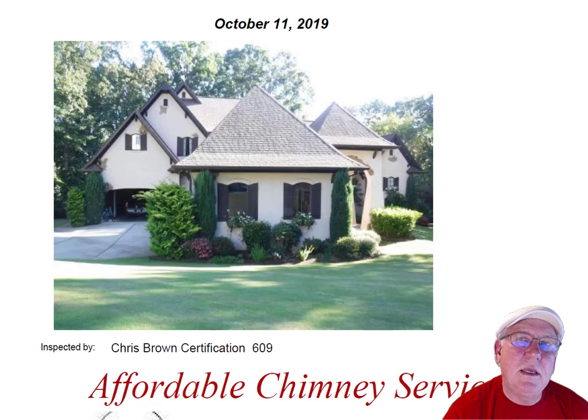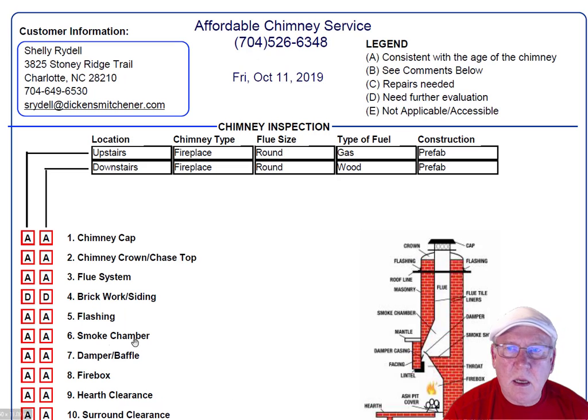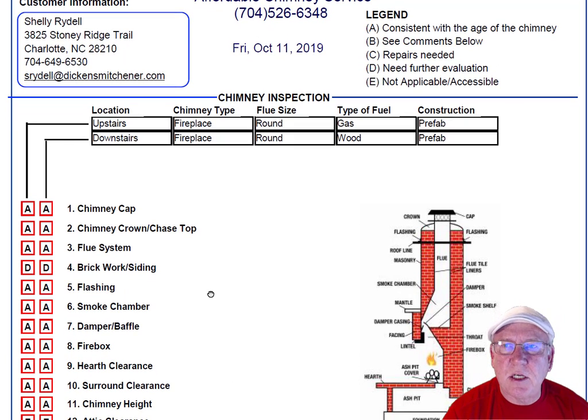Hi Shelly. I went out to the property on Stoney Ridge Trail today to inspect the chimneys for you. What a beautiful house — great location too, by the way. Let's take a look at the inspection report itself and see how this thing reads out.